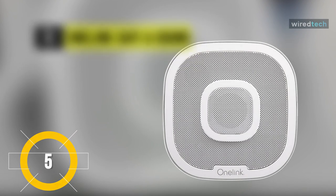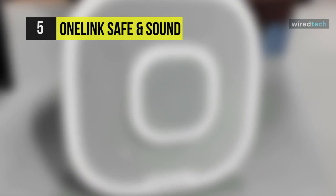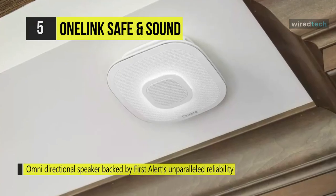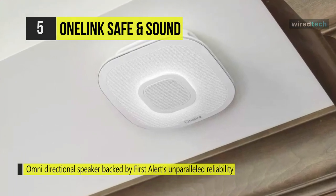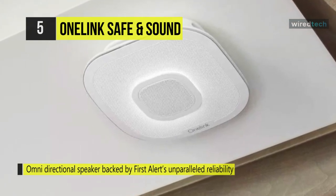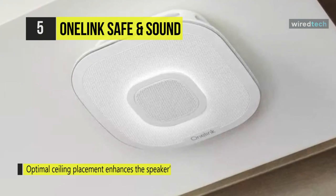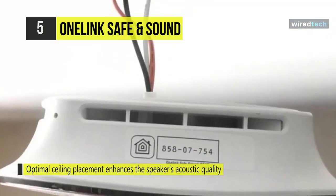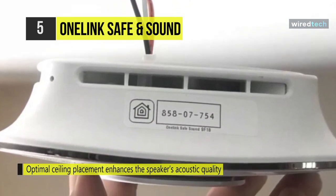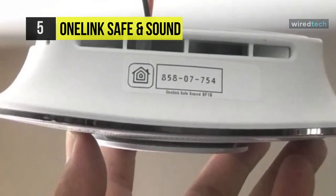The OneLink Safe and Sound is a smart smoke and carbon monoxide alarm with Alexa voice services enabled. This three-in-one alarm is powered by First Alert's deep smoke and carbon monoxide protection. It warns you about danger in your house with its location-specific 85 decibel warning plus voice alert. With the First Alert free OneLink Home app, this detector can notify you remotely of any smoke or carbon monoxide emergencies via phone or tablet.